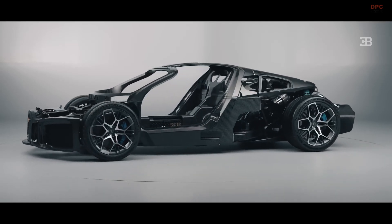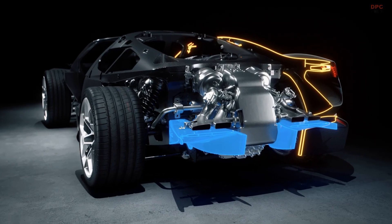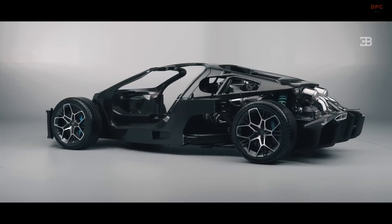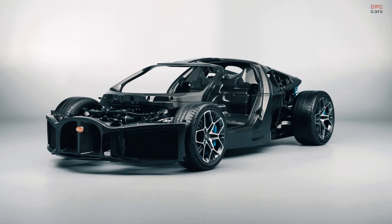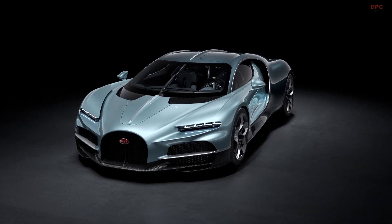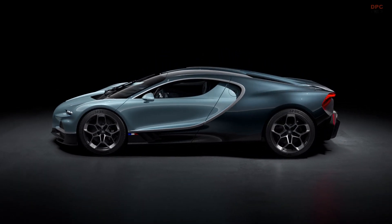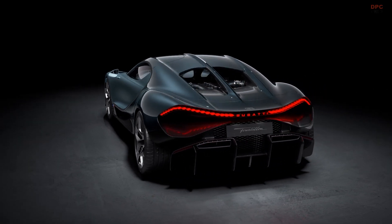The Bugatti Tourbillon represents a significant step forward for the luxury supercar brand, combining cutting-edge hybrid technology with a completely new platform. This fresh direction allows for innovations in design, aerodynamics, and powertrain integration that were not possible with the platform shared by the Veyron and Chiron models. It signals a new era for Bugatti, blending exceptional performance with modern engineering solutions.